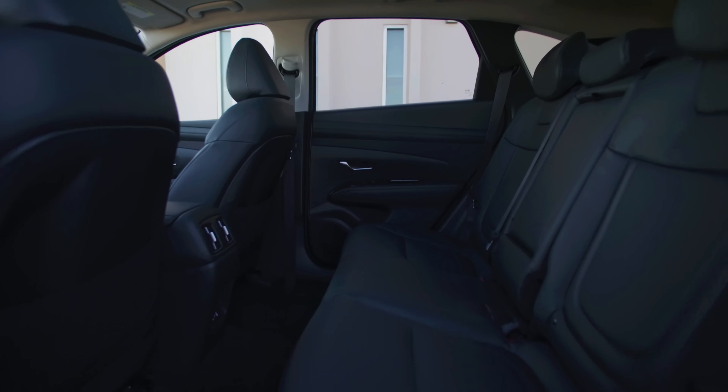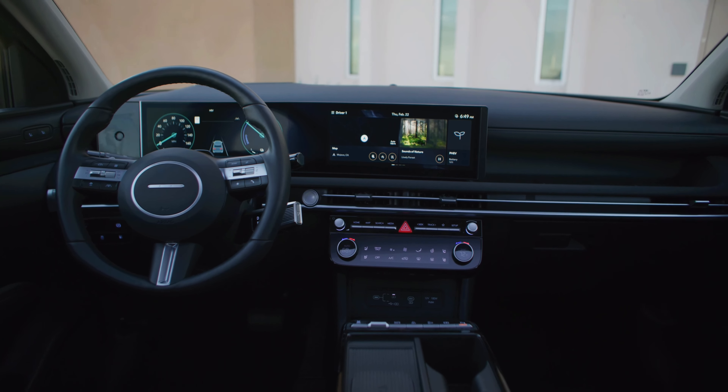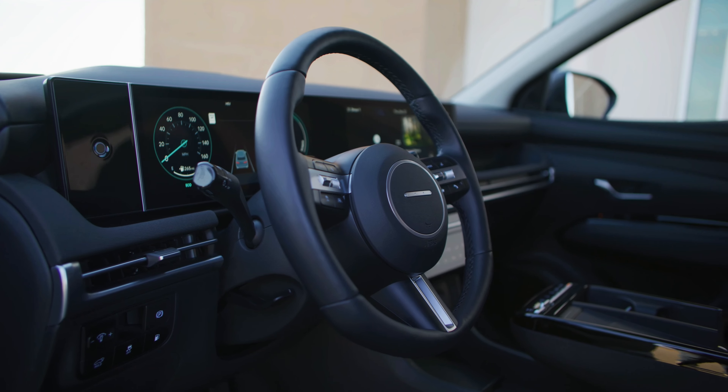Hyundai has gone back to buttons instead of touch-sensitive buttons for climate controls and audio/volume adjustment functions. There's also a new steering wheel and instrument panel tray above the glove box, a relocated wireless charging pad, improved USB-C ports, and a column-mounted gear selector on higher trims.